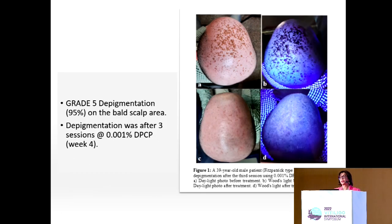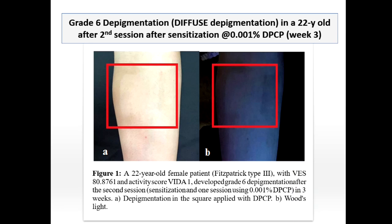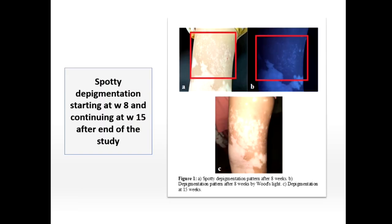Pictures show the depigmentation under both Wood's light and daylight. One patient achieved grade 5 depigmentation as early as three sessions at week four, using a low concentration. Under Wood's light, a square of diffuse depigmentation is clearly visible. We observed two patterns of depigmentation in our patients. Another patient showed spotty depigmentation starting at week eight, which continued even after the study ended at 12 weeks — she returned at week 15 with increased spotty depigmentation and coalescence of the depigmented areas.